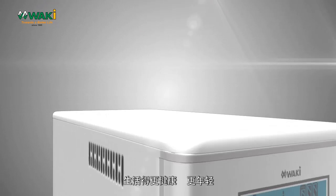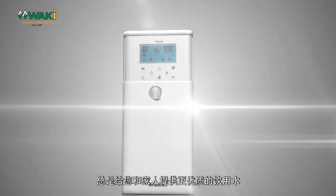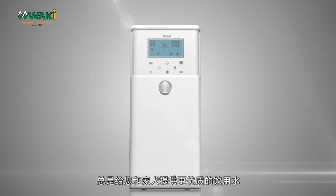Live healthier and younger. Waki Hydrogen Alkaline Bioenergy Pi Water always gives you and your family the better quality water.